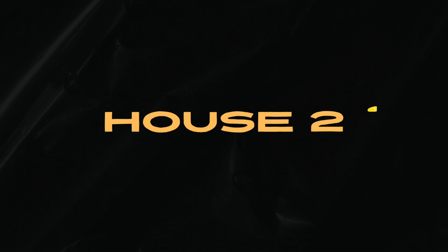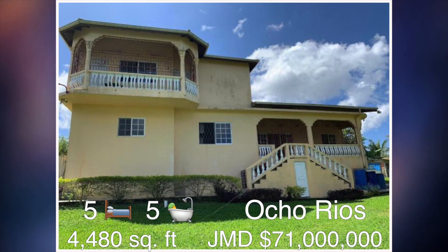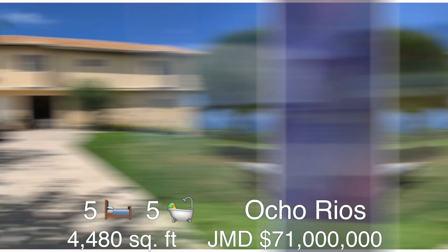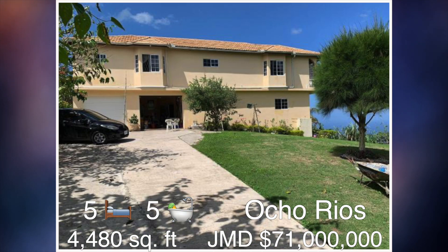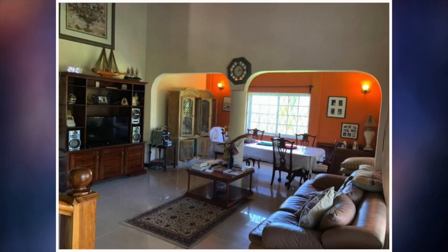House number two. This five bedroom, five bathroom house is located in Lime Hall, Ocho Rios. This house is for sale at a cost of approximately 71 million Jamaican dollars and the size of this house is approximately 4,480 square feet. Let's go ahead and take a look on the inside.